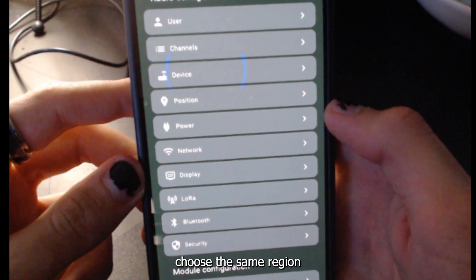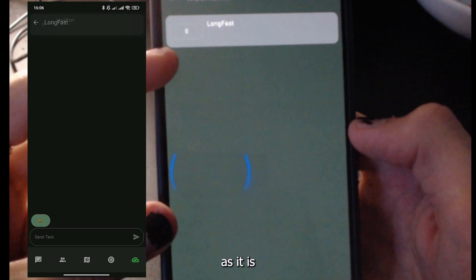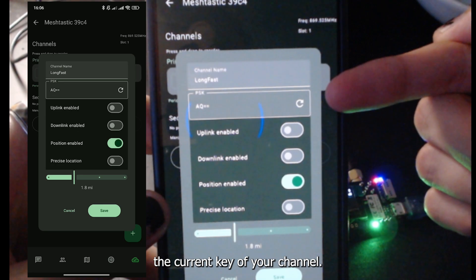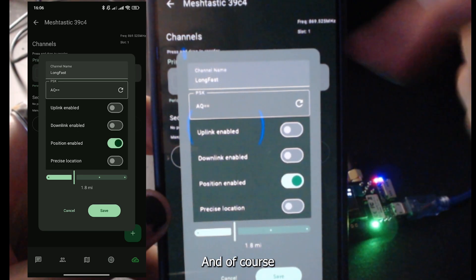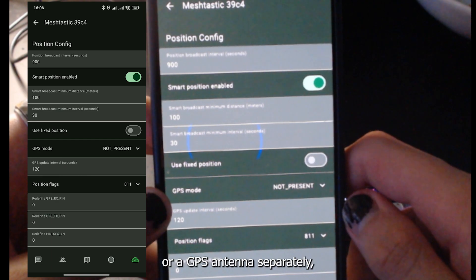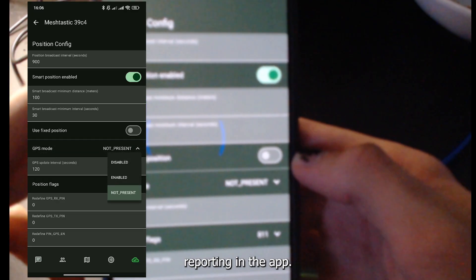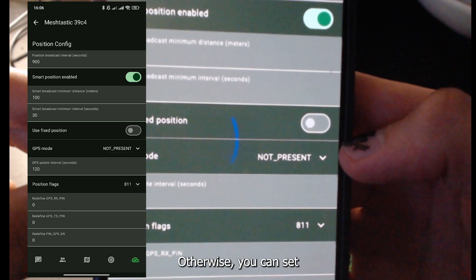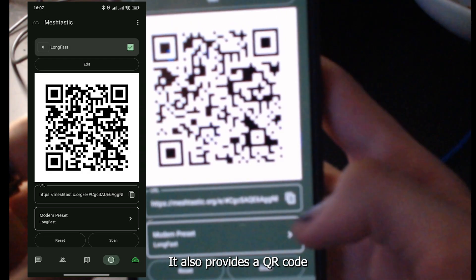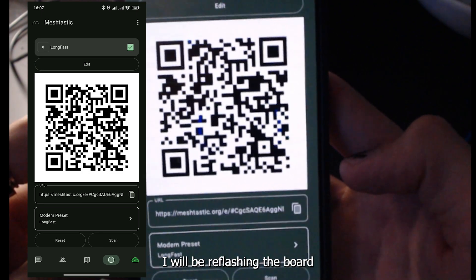It is important that you choose the same region on all of your devices or they won't communicate. Next, check the default channel — usually 'LongFast'. You can leave it as is or define a private channel with a new name and key, configured under the Channels section. This board does not have GPS included, but if you have a GPS module or antenna, you can enable location reporting in the app. Otherwise, you can set a fixed location in app settings for mapping. The app also provides a QR code and a Meshtastic link to connect to your current node.